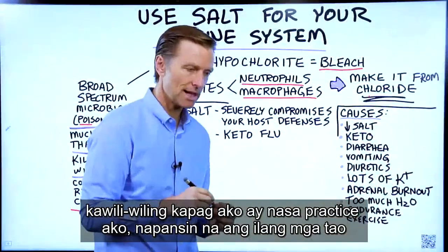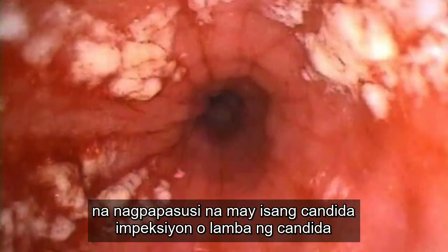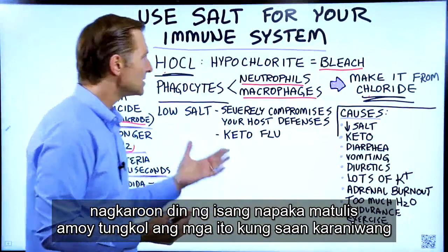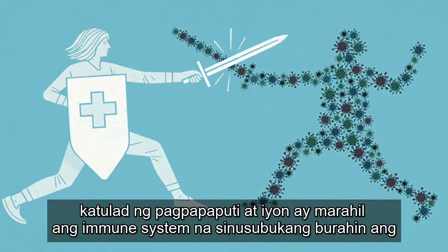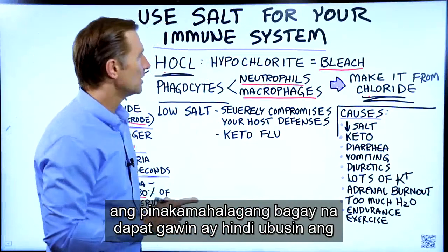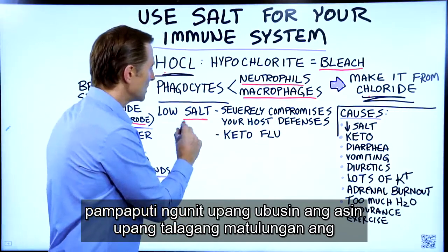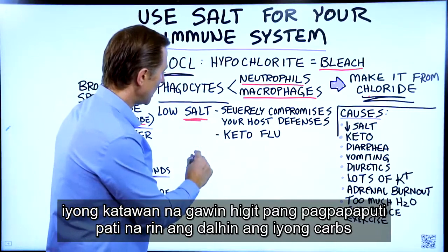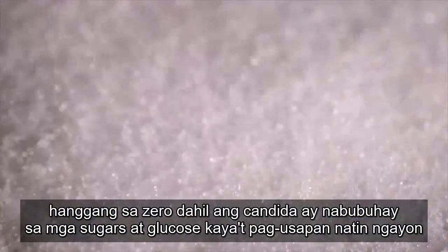When I was in practice, I noticed that certain people who came in with a candida infection or overgrowth of candida had a very pungent smell about them, similar to bleach — probably the immune system trying to wipe out the candida. As a side note, if you have candida, the most important thing is not to consume bleach but to consume salt to help your body make more bleach, and to bring your carbs down to zero, because candida lives on sugars and glucose.